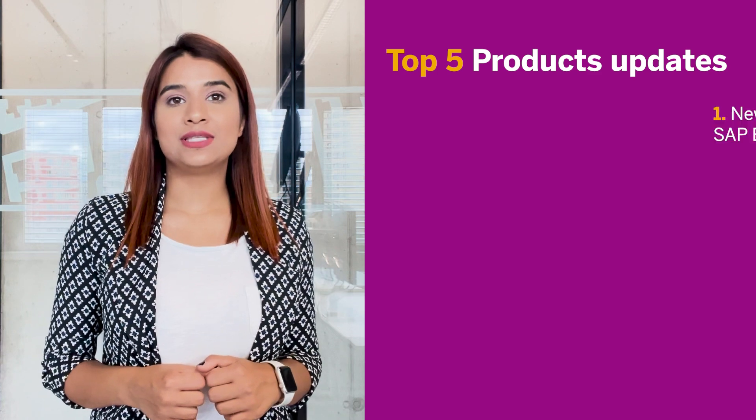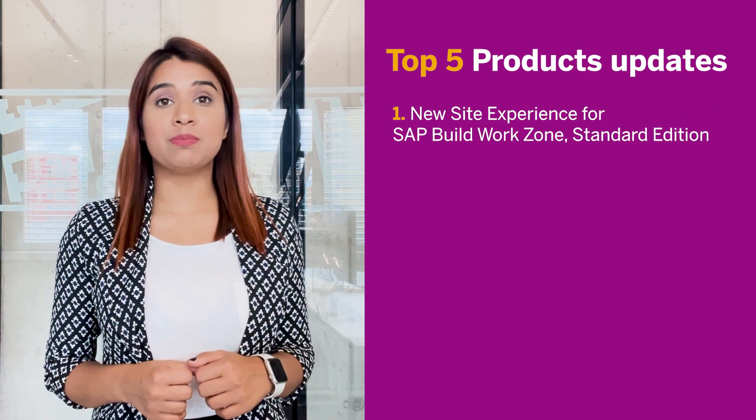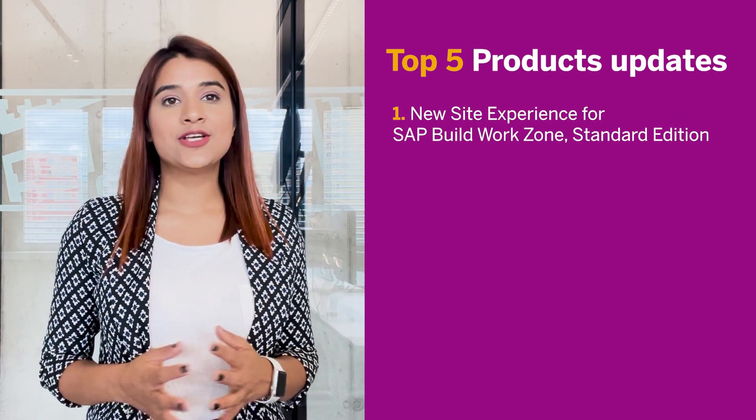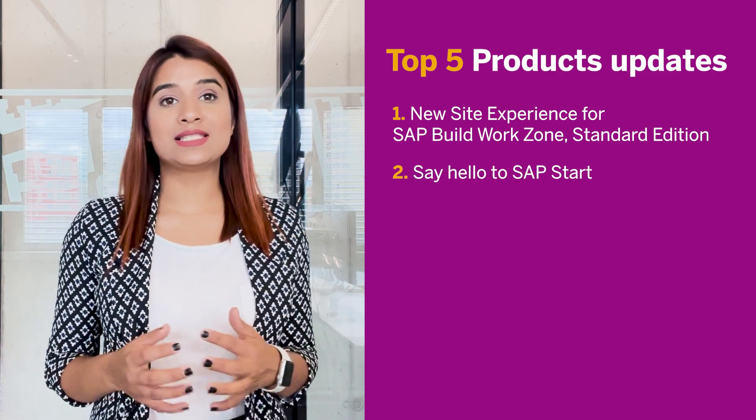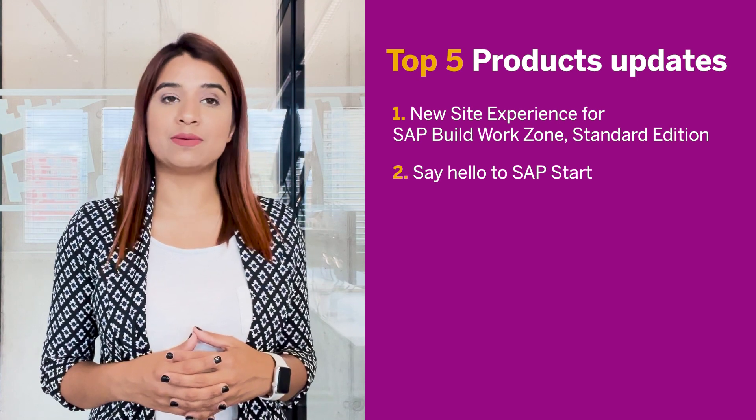Firstly, we are happy to introduce the new site experience for SAP Build WorkZone Standard Edition, so continue watching to see it in action. Then, let's say hello to SAP's new central entry point, SAP Start.